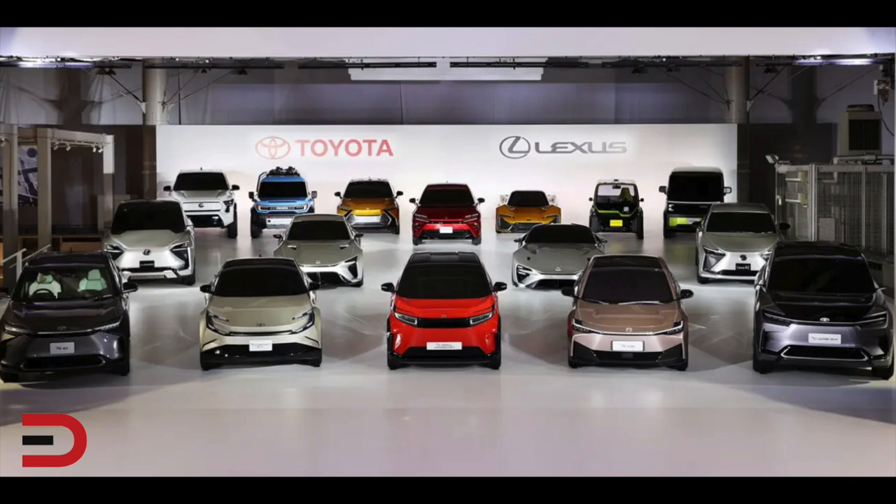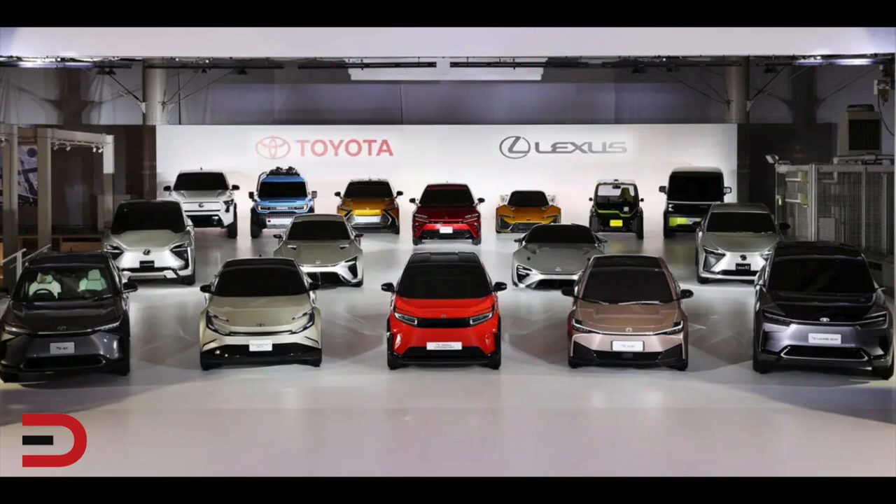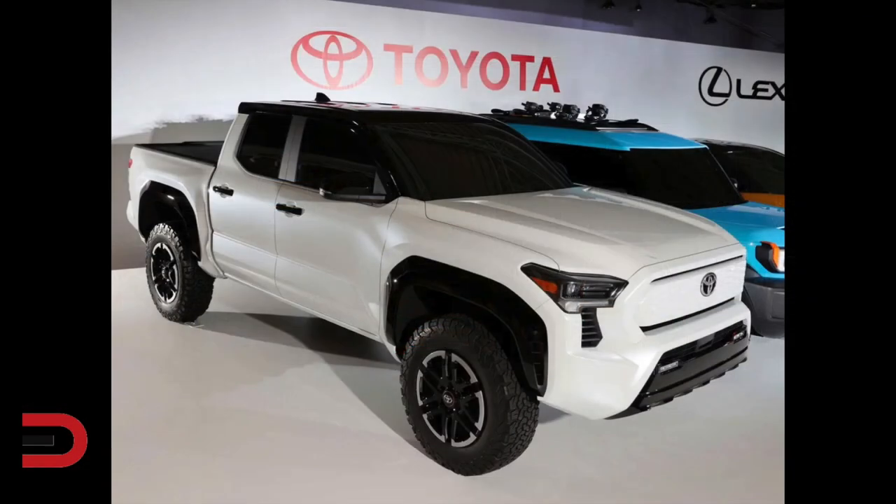Toyota has unveiled an electric truck to compete with the F-150 Lightning and the Rivian R1T. Toyota has unveiled more than a dozen electric vehicles it plans to build — including, yes, a pickup truck. This is the first time we're seeing what Toyota's upcoming electric truck may look like. It's part of Toyota's $70 billion investment into green vehicles and technology.